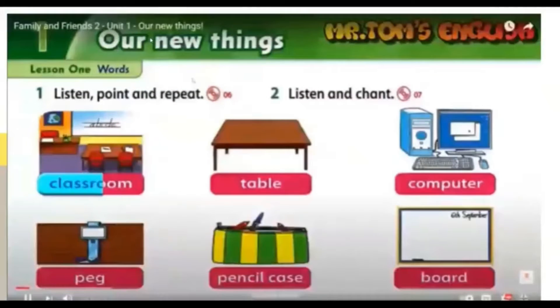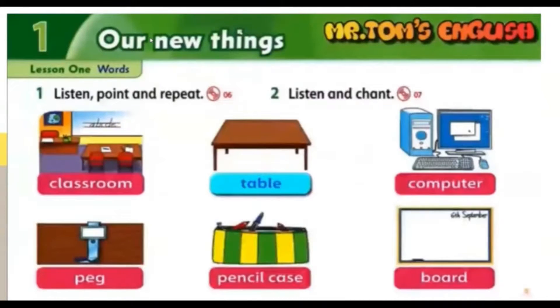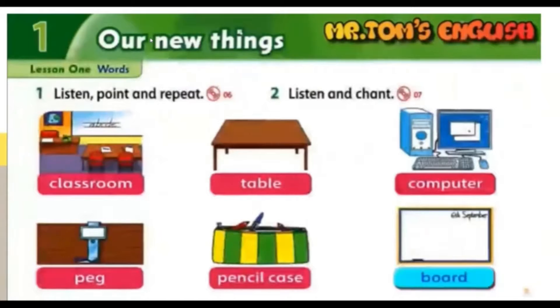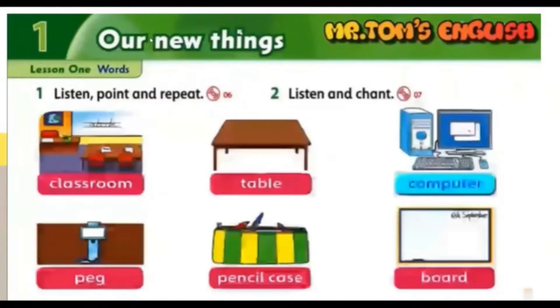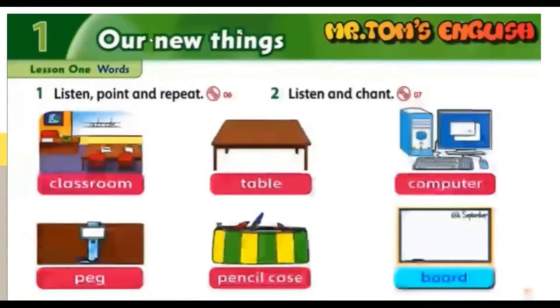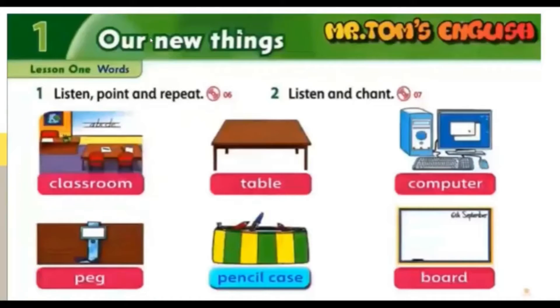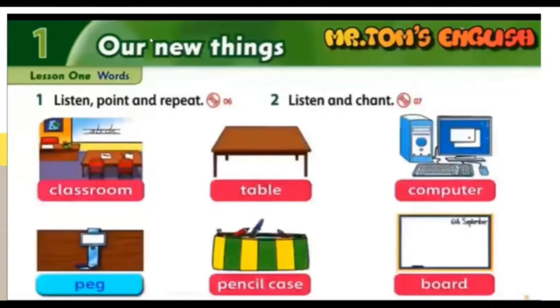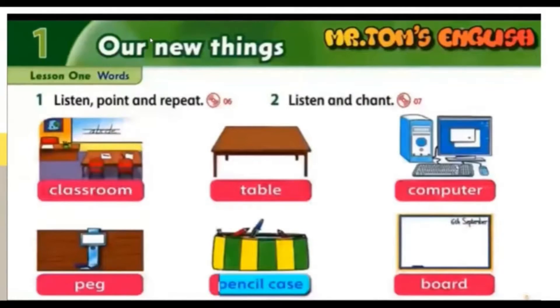Listening 6: Listen and point. Classroom. Table. Computer. Peg. Pencil case. Board. Computer. Board. Table. Peg. Classroom. Pencil case. Listen and repeat: classroom, table, computer, peg, pencil case, board.